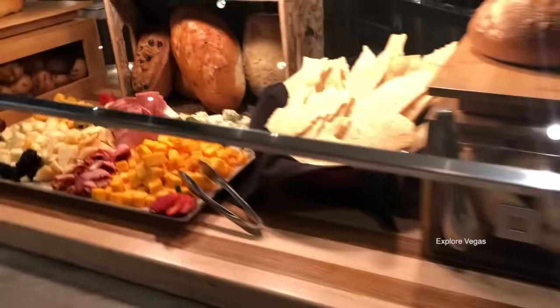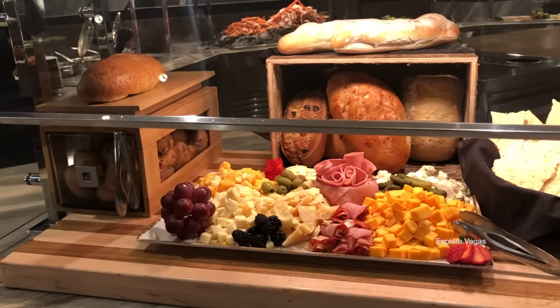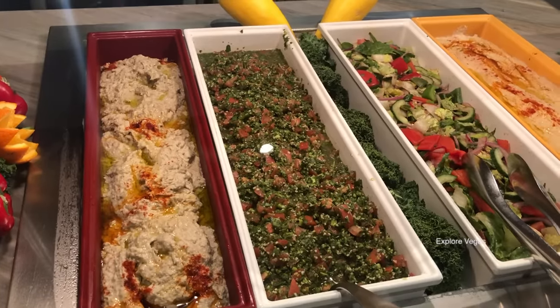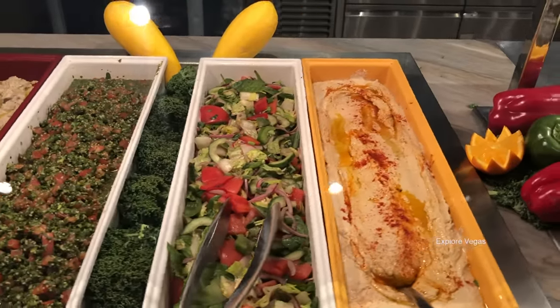Some assorted bread — don't eat the bread. Here's the cheese and charcuterie board. Here's hummus, tabbouleh salad, fatouche salad, baba ganoush, and pita bread.